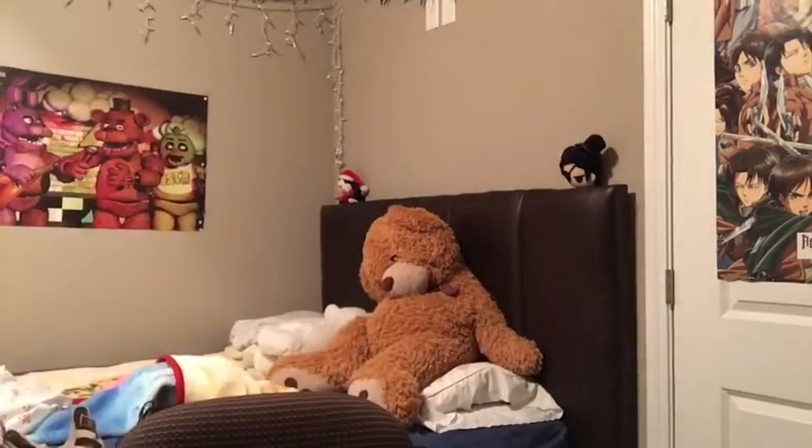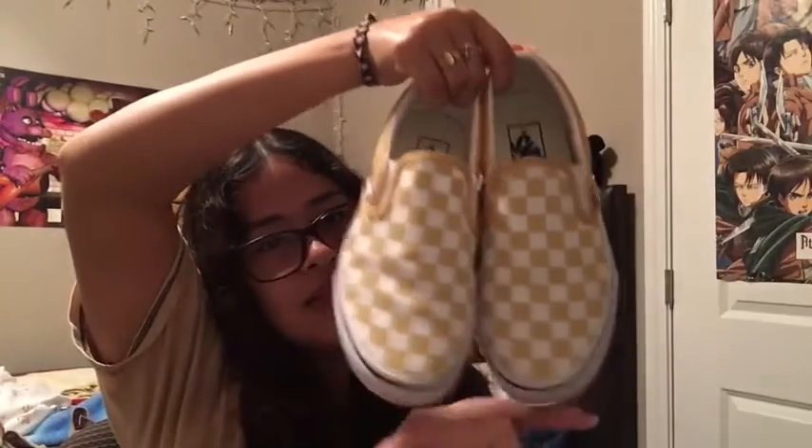I guess I'm going to start with my Vans, because that's the shoe I have most of. First are these yellow checkered Vans — well, they're not like yellow yellow, they're like mustard.